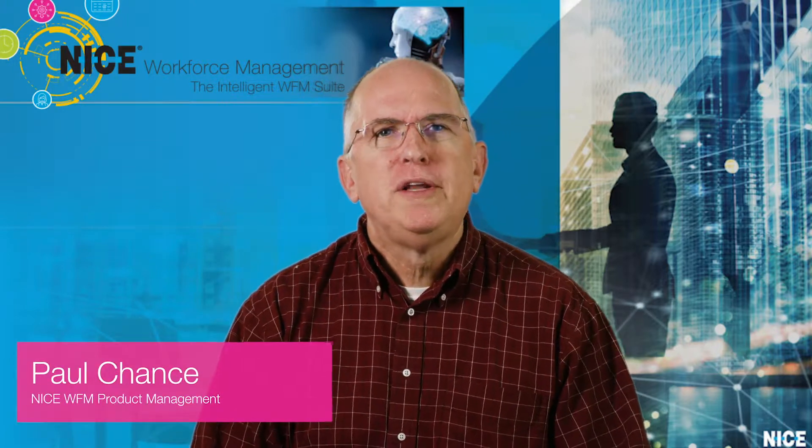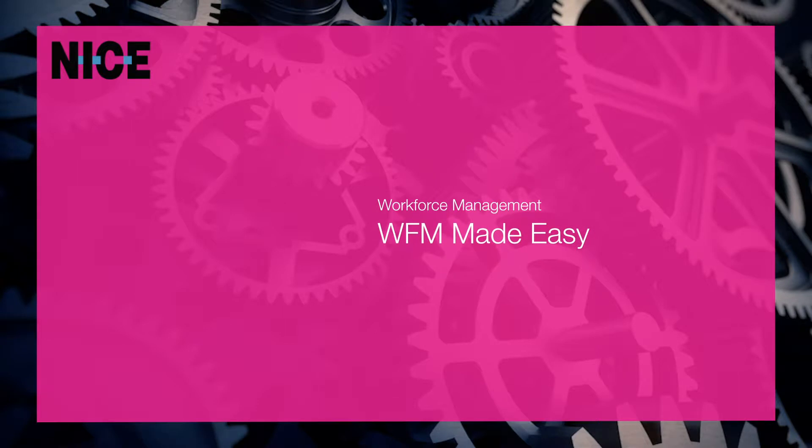Hello, my name is Paul Chance. Thank you for joining us today. We'll be taking a quick look at one of the key advantages of NICE WFM. With me today is Tawana. Hi, my name is Tawana Manning and I'm a product manager for NICE.